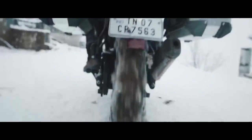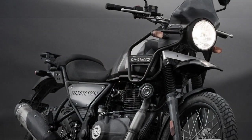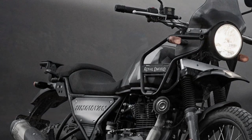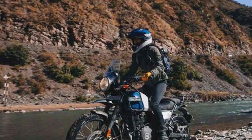On-road, the Himalayan cruises comfortably at moderate speeds, providing a relaxed and stable ride. Off-road, its suspension and ground clearance truly shine, allowing riders to conquer challenging terrain with ease. The motorcycle's versatility is one of its strongest selling points.